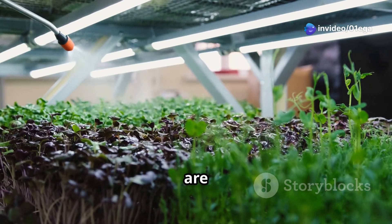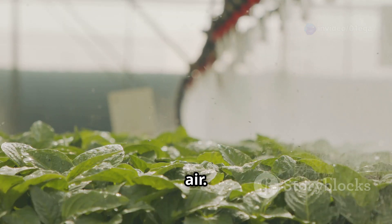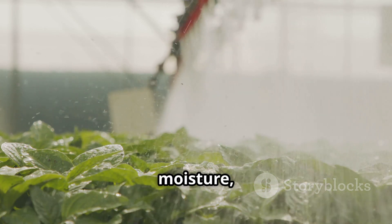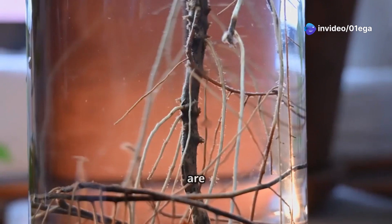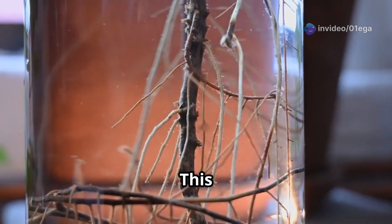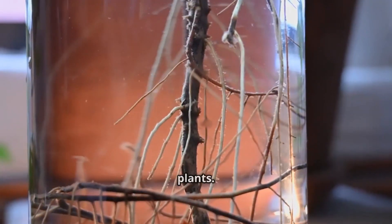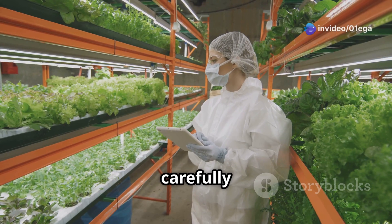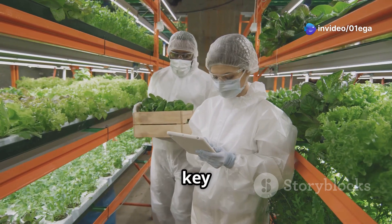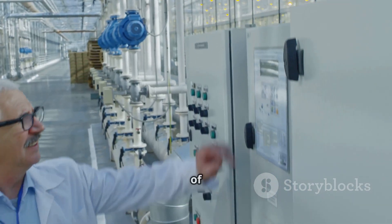The fine mist ensures that roots are evenly coated with nutrients, promoting optimal absorption. By suspending roots in the air, plants can access a perfect balance of oxygen and moisture, which is essential for their growth. This exposure to air allows roots to breathe more efficiently, leading to healthier and faster-growing plants. The nutrient solution is carefully controlled to ensure plants receive optimal nourishment — this precision is key to the success of aeroponics, allowing for fine-tuning of nutrient delivery.